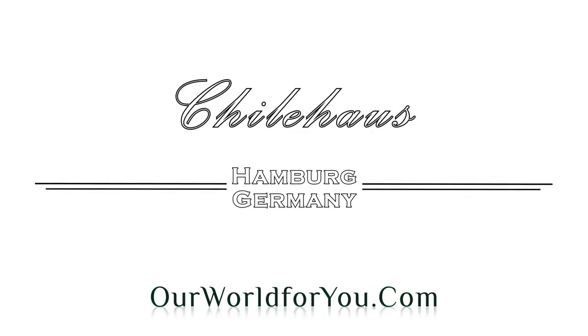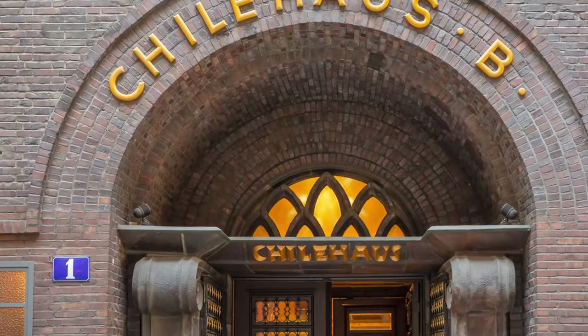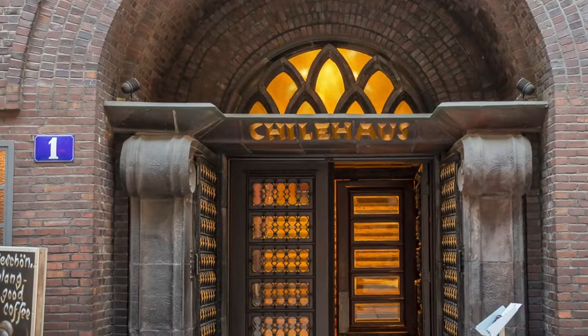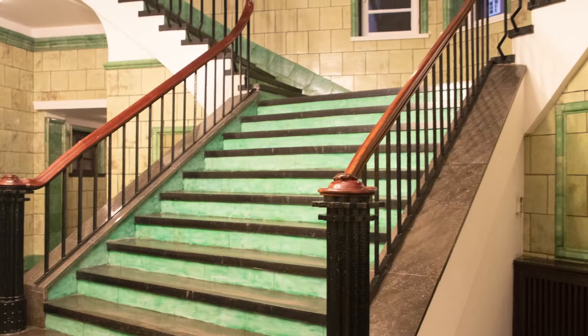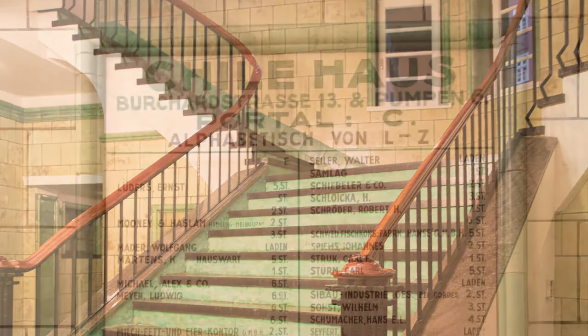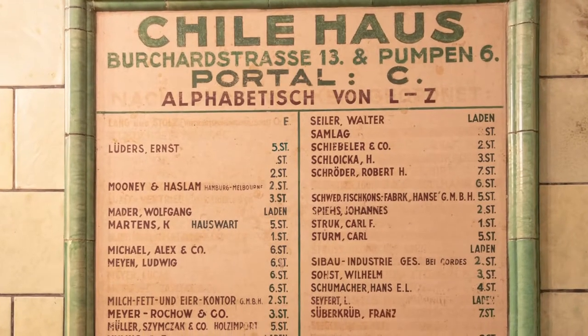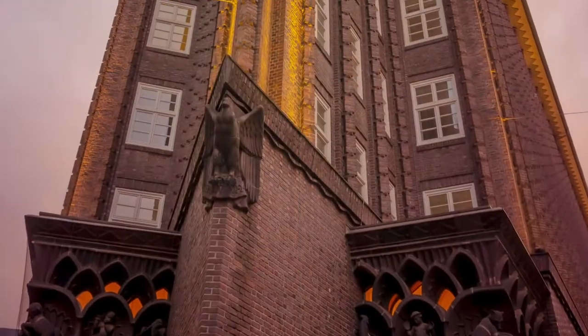And another district that I absolutely love is Chilehaus. As you can probably tell, I'm a big fan of architecture, especially early 20th century. It's once again great to stroll around and admire the attention to detail, especially at dusk.